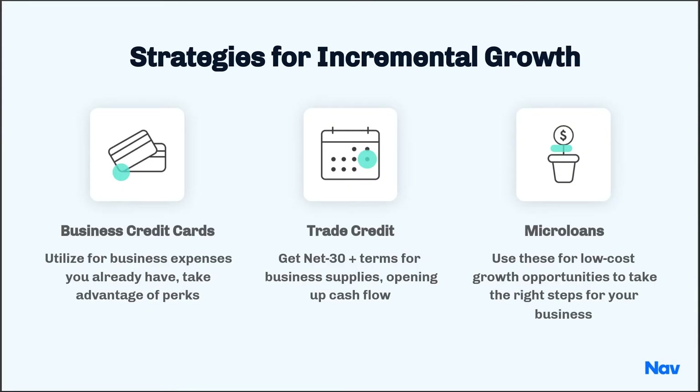First off, some of the vehicles for this type of growth include business credit cards. These are a great way to access borrowed capital for a younger business or even a business that has typically had some credit issues, mainly because most business credit cards look at your personal credit score to determine whether or not you're creditworthy to borrow.